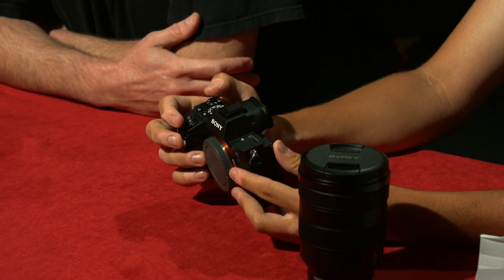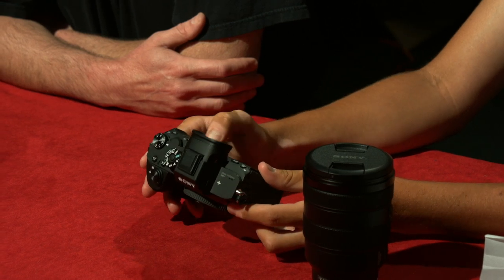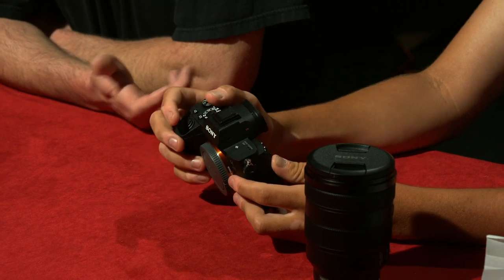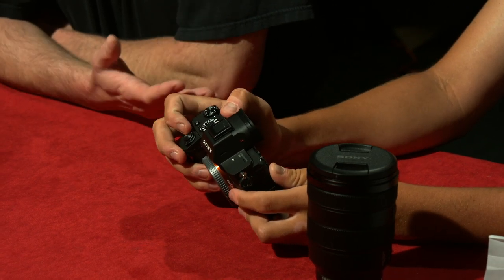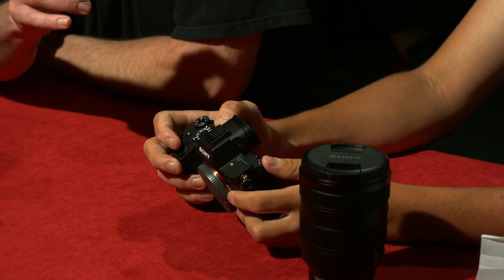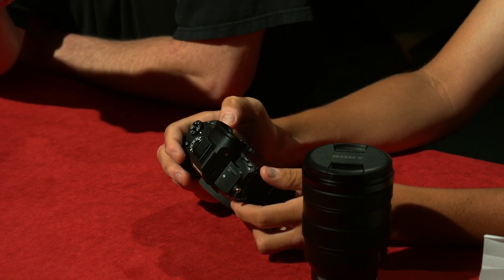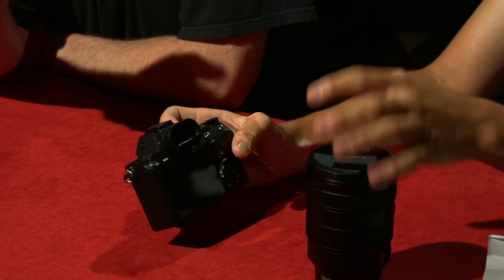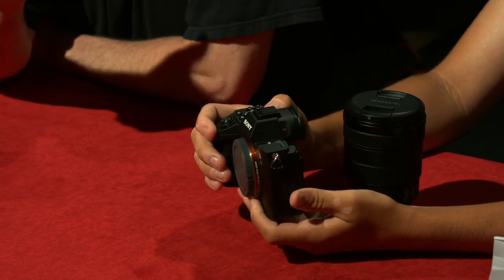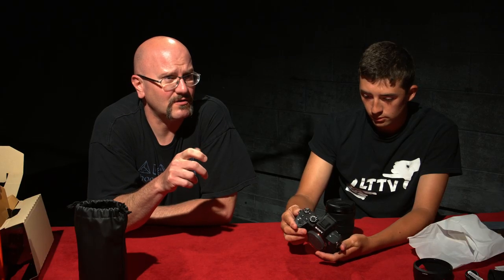On the A6300 you had the single dial, which still probably works, but this is a lot more accessible — you have functionality at both fingertips. With the Canon T series, you have the AV button, which toggles the functionality of your shutter dial to allow you to change your aperture on the fly, like a shift key. But with this, you actually have multiple physical dials that you can actually click through.